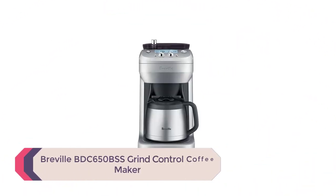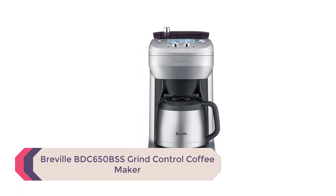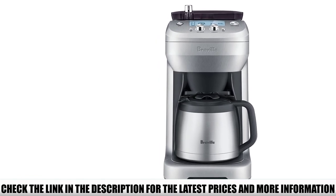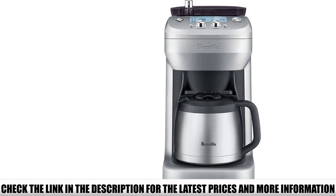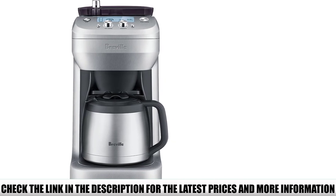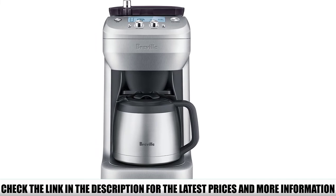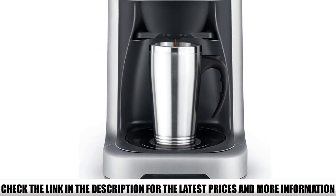Number 1: Breville BDC650BSS Grind Control Coffee Maker. At first glance, this grind and brew coffee maker may seem to have a high price tag, but the stainless steel body is worth every cent. This is one of those appliances you could pass down to your kids if taken proper care of. The model allows you to experiment with your coffee, offering 8 strength settings, and you can always switch to pre-ground mode if preferred.